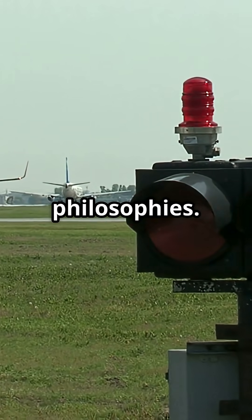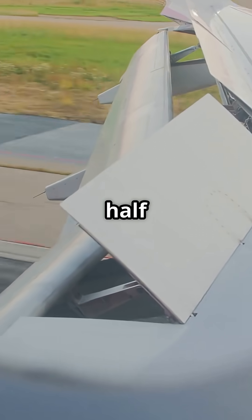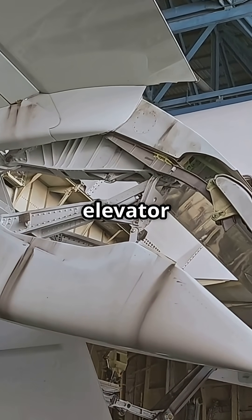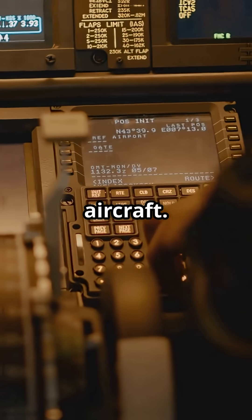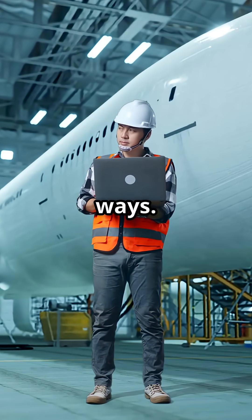Two aircraft, two design philosophies — both safe, but one splits the control surface in half, the other just commands fewer actuators. In commercial jets, every major control surface, like the elevator or rudder, needs redundancy. If something fails, you still need to control the aircraft. But Airbus and Boeing solve this problem in totally different ways.